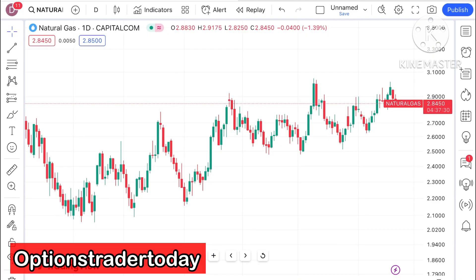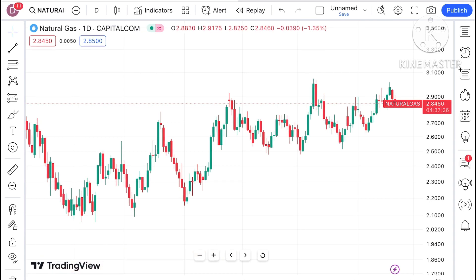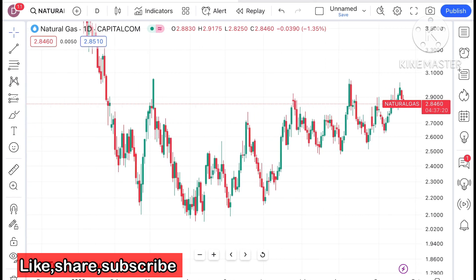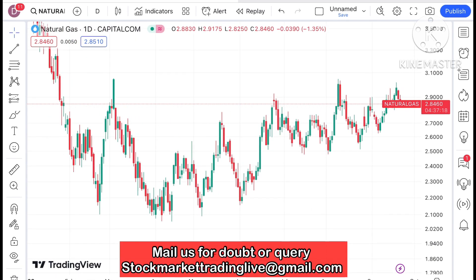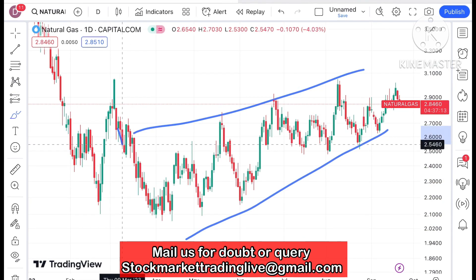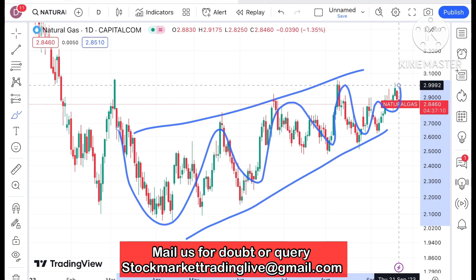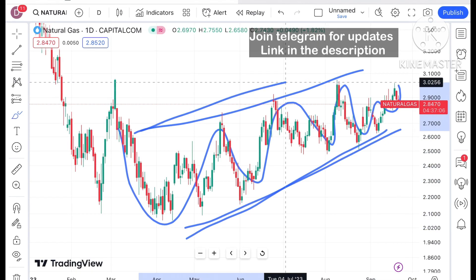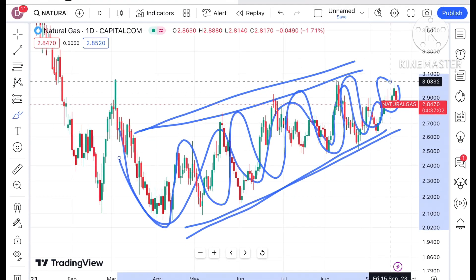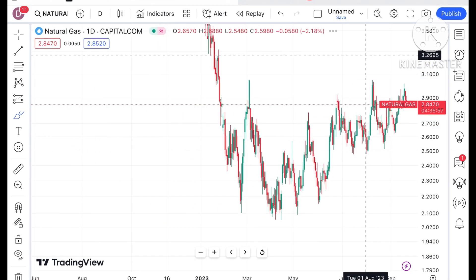Hello everyone and welcome to my channel Options Trader. Today in the studio I'll explain how the price of natural gas has moved in the last week and how it can move in the next week. If you look at the chart of natural gas, what we have seen is it is moving upside, but it is trying to make a narrow pattern. It is moving higher — slow and with a volatile range — but it is moving on the higher side.